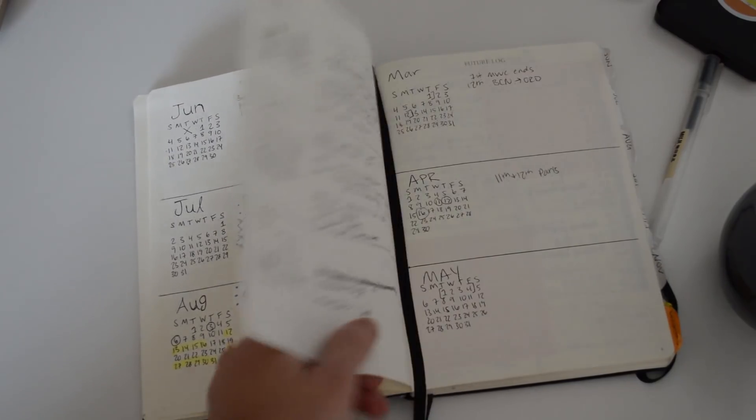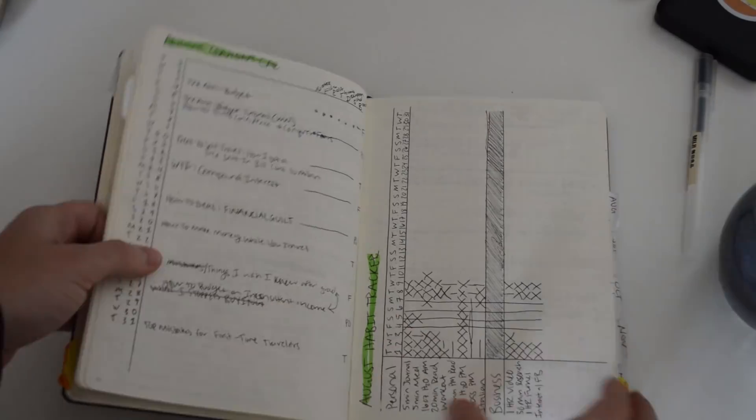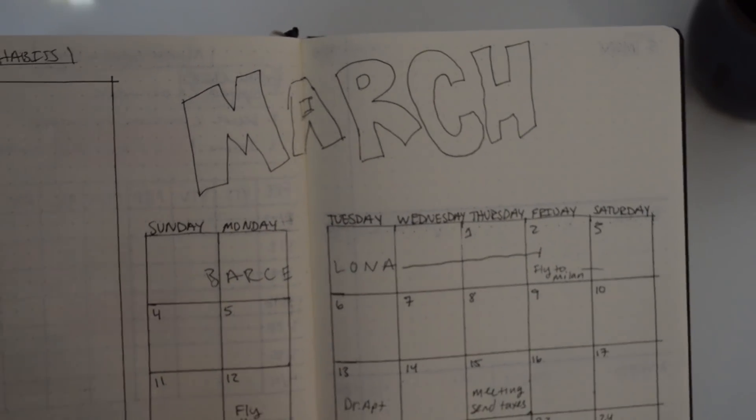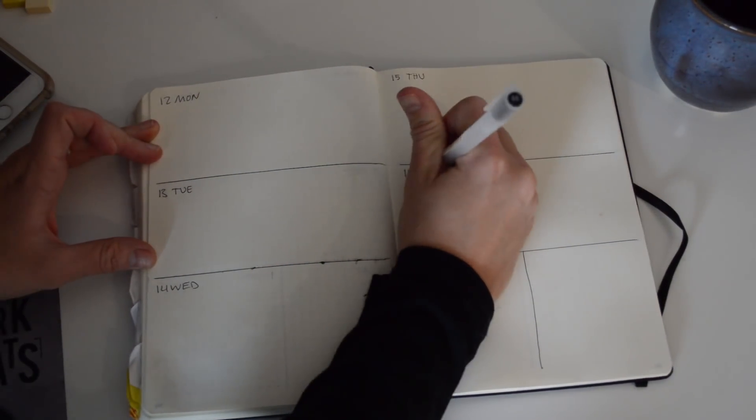When you bullet journal, you typically create new spreads for every day, week, or month. I choose to do it on a monthly basis and have a couple of different spreads. I create a monthly spread with the month's calendar, then go in and create weekly layouts for every single week of the month. Any notes I take within that month go either before or after that entire section. Some people like to organize notes by separating them between days or weeks — but this is specifically how I do it.